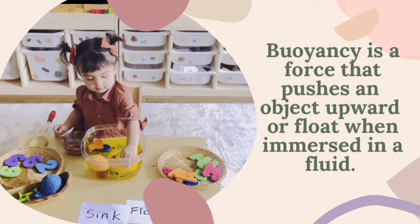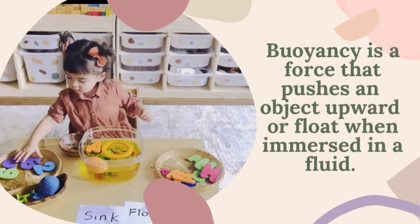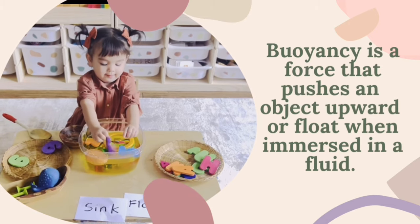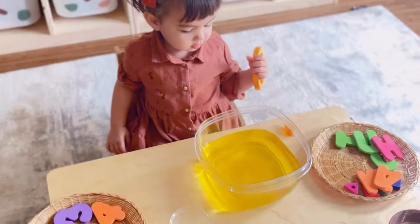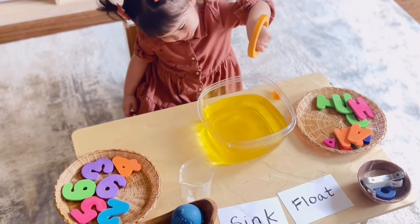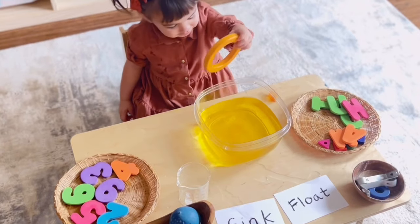Do you sink or float? Now let's talk about buoyancy. Buoyancy is a force that pushes an object upward, or makes it float, when immersed in a fluid. What do you think is going to happen? It floats!